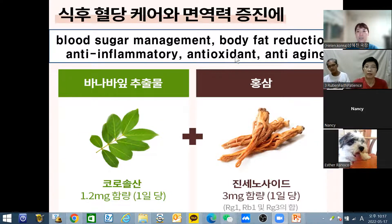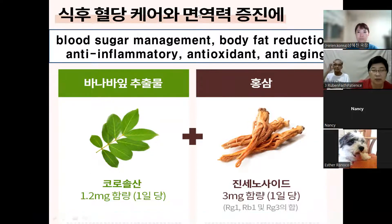This product also provides anti-oxidant and anti-aging benefits — it will help with beauty. This product contains 3mg ginsenoside per one pack.